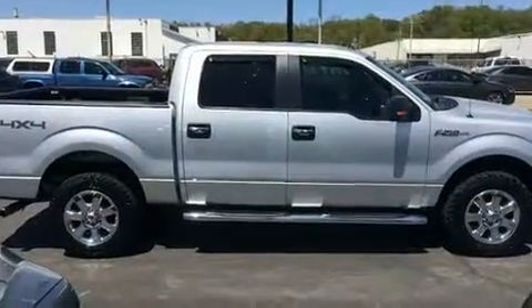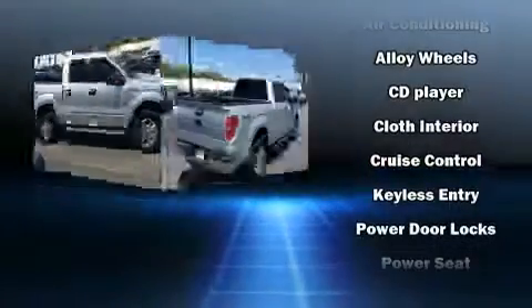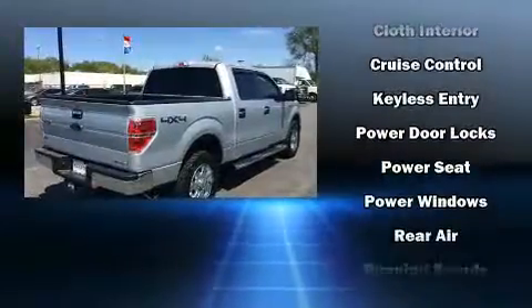Top features include remote keyless entry, a tachometer, a rear step bumper, and one-touch window functionality.